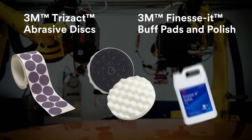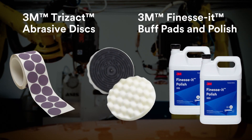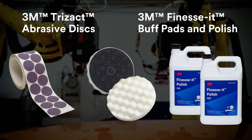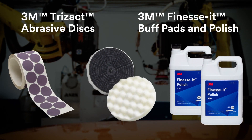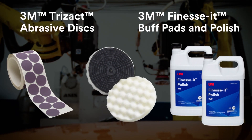3M Trisact and 3M Finesse-It abrasives, buffing pads, and polish are ideal for robotic paint defect repair, offering long-lasting consistent results. Regardless of the paint chemistry, 3M has an abrasive product to match it.